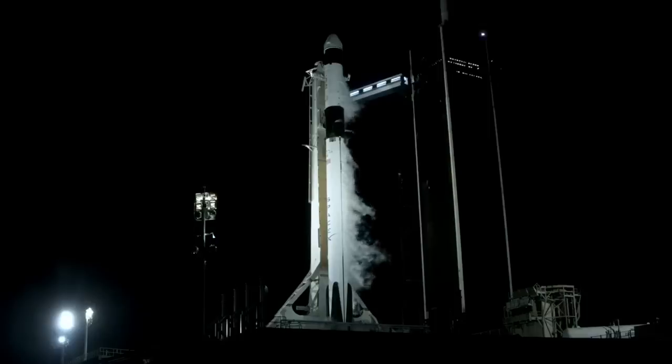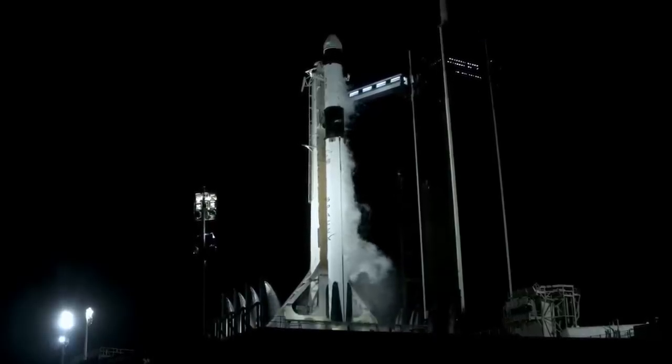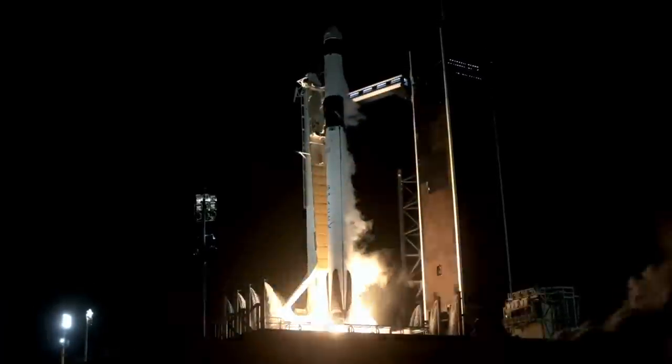T-minus 15, minus 10, 9, 8, 7, 6, 5, 4, 3, 2, 1, engine full power, and liftoff.